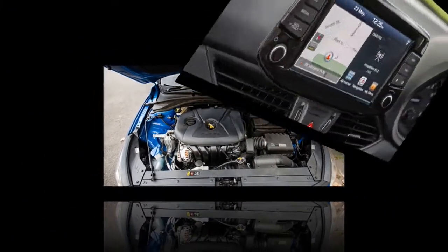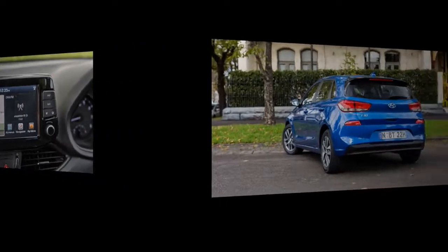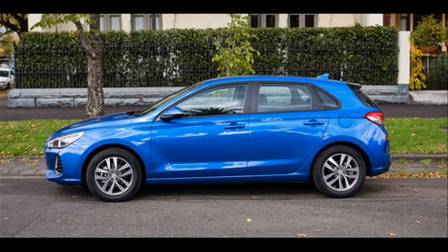The i30 fastback shares the same level of standard safety equipment seen on the rest of the i30 family, with lane departure warning system, forward collision warning system, lane keep assist, autonomous emergency braking, and hill start assist control featuring on all models. In addition, blind spot detection system and rear cross traffic alert are also standard equipment on Premium and Premium SE models.